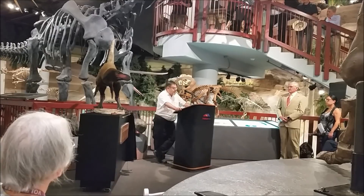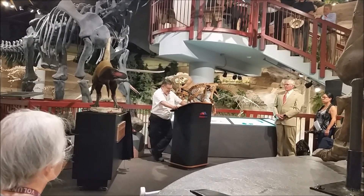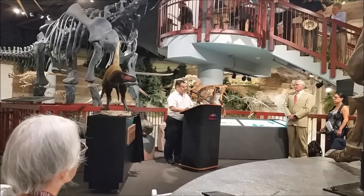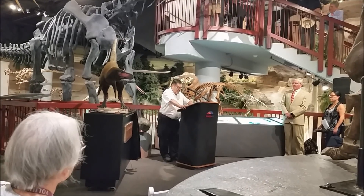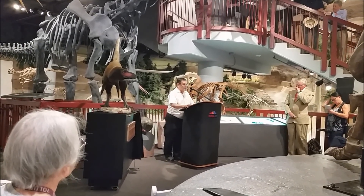German paleontologists have come here to study Arizonasaurus — another Sterling Nesbitt find — and South and Central American paleontologists have come to study the hadrosaurs. Congratulations to Doug, Sterling, and the other authors on this publication, and I expect more exciting finds from the Arizona Museum of Natural History.